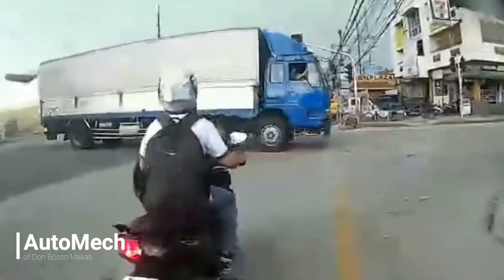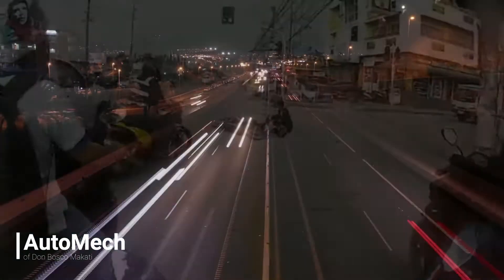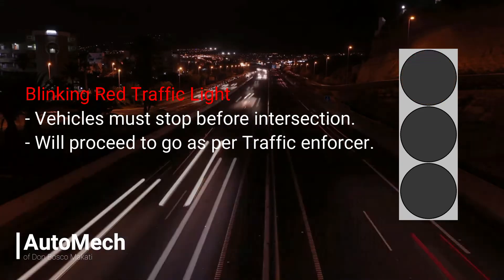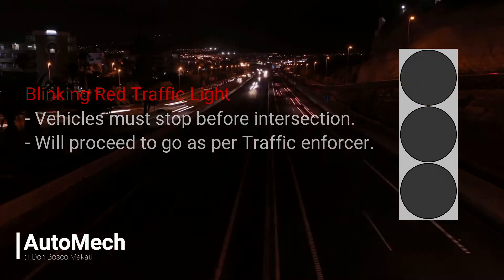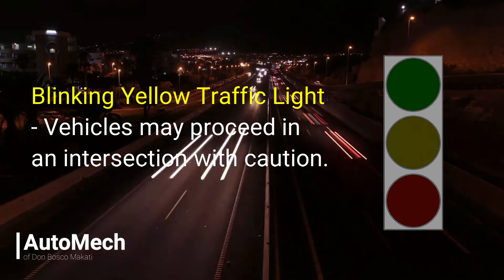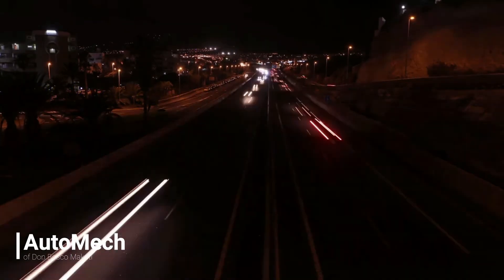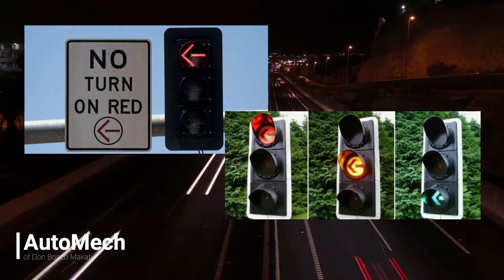Often times, misunderstanding of these blinking or flashing lights results in road accidents. A blinking or flashing red traffic light means the vehicle should make a full stop before entering an intersection and should only proceed upon the instructions of the traffic enforcer. On the other hand, a blinking or flashing yellow light means the vehicle may proceed into an intersection provided they enter with caution. These traffic lights are also oftentimes combined with directional arrows, which indicate the flow of traffic the vehicle should follow when at an intersection.